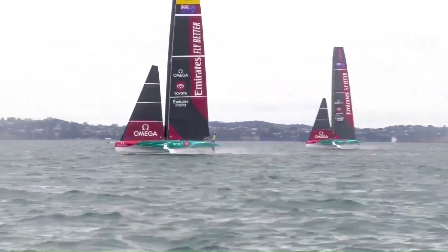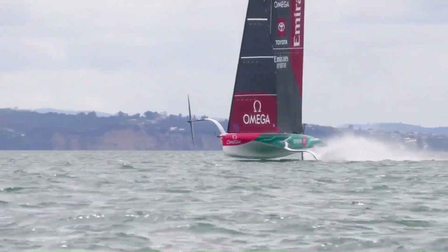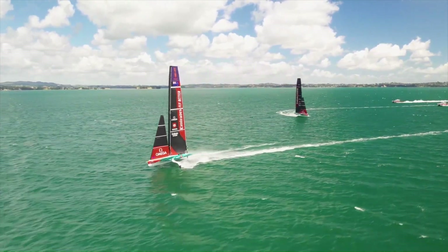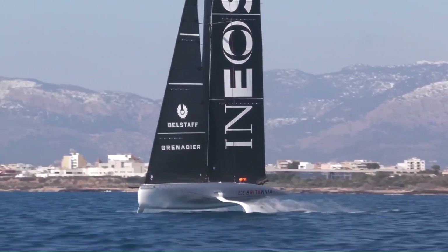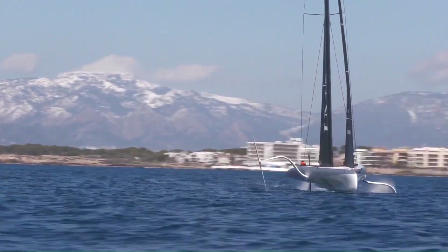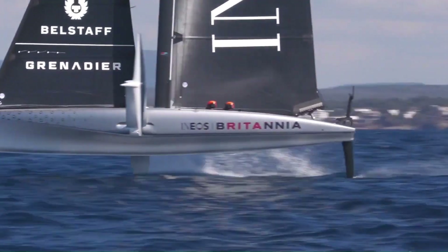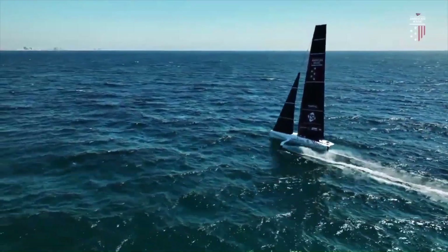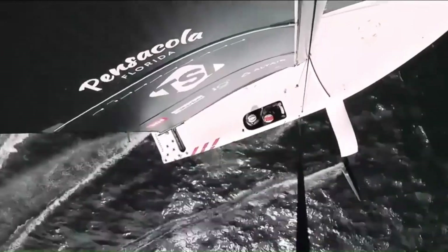The AC-40 is a high-performance foiling monohull racing yacht introduced for the 37th America's Cup. It's designed as a versatile platform for training and testing, used by all competing teams. The AC-40 is also the designated boat for both the Unicredit Youth America's Cup and the Puig Women's America's Cup, providing a level playing field, and is used in One Design Racing events where all boats are identical, emphasizing sailor skill over boat design.